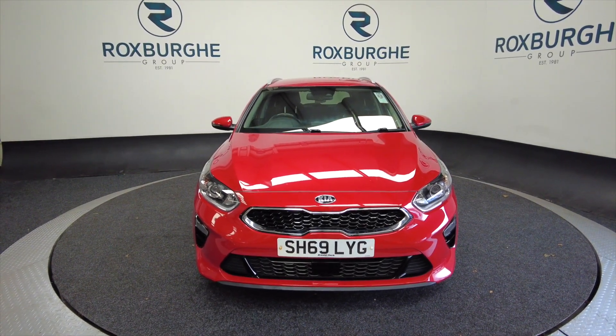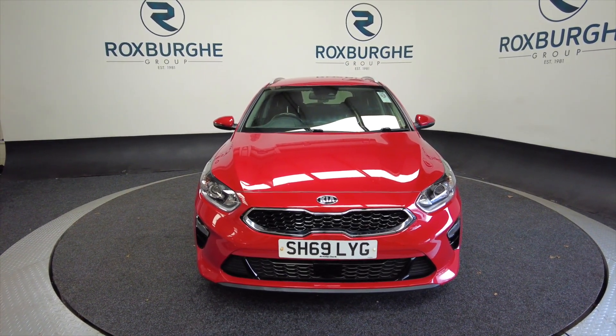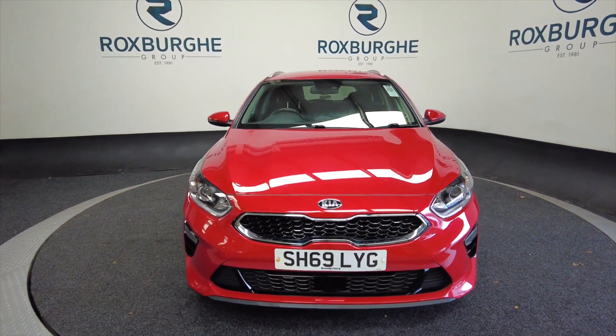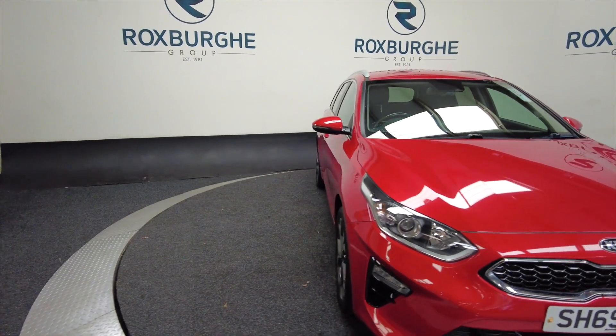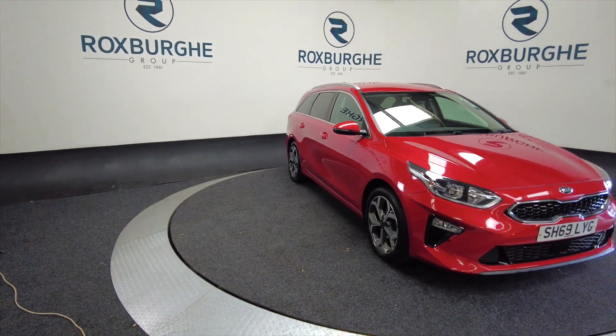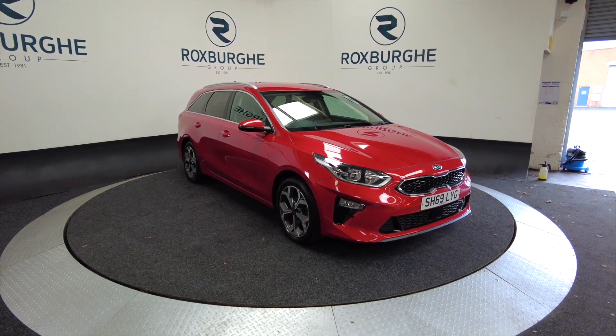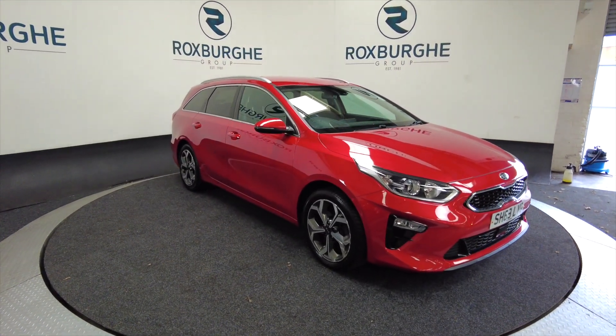Hello and welcome to the Roxburgh Group Vehicle Showcase. Today we've got a Kia Ceed in red — it's a 2019 plate. As you can see, it's an estate, five door, with alloy wheels.